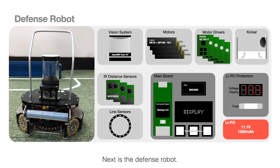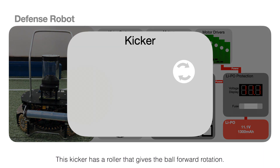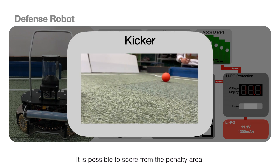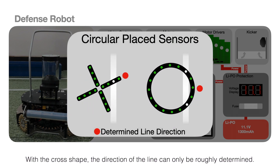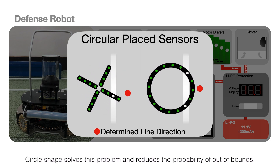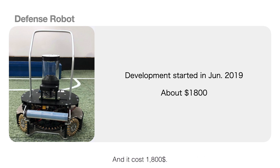Next is the defense robot. The defense robot has reduced the number of elements to reduce weight. This kicker has a roller that gives the ball forward rotation, making it possible to score from the penalty area. The defense robot has a circular place line sensor. With a claw shape, the direction of the line can only be roughly determined. The circle shape solves this problem and reduces the probability of going out-of-bounds. We started developing this robot in June 2019, and it cost $1,800.